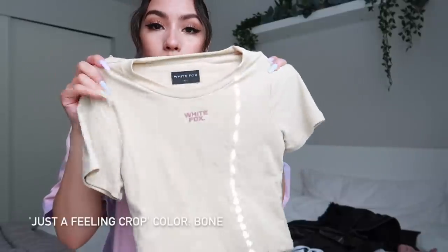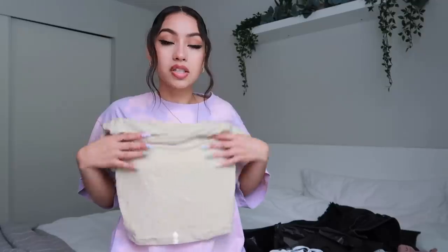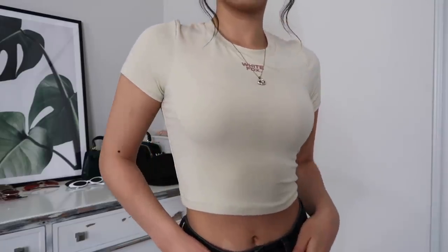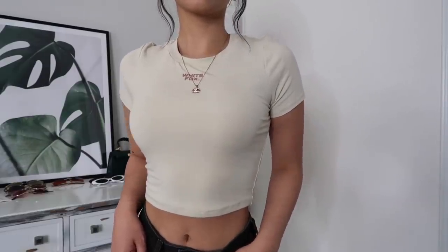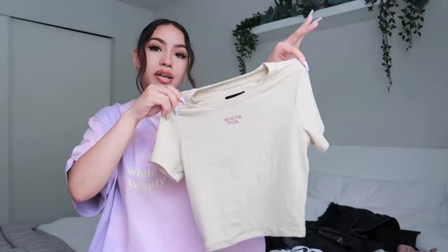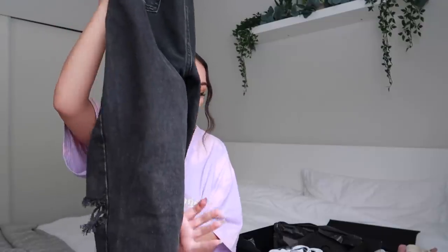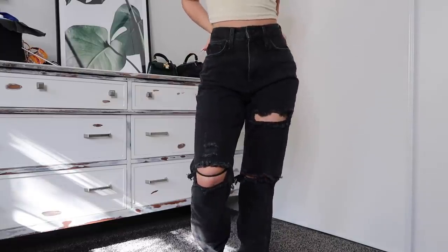Next we have this top — I wore it for an Instagram photo, so if you haven't seen that, it should be up by the time you see this video. I love how it fits — tops like this are perfect because they fit super snug and form-fitting, cropping right at the smallest part of your waist. I love the brown White Fox logo. It just looks super aesthetically pleasing — makes me want to go get some iced coffee. I got this one in an extra small.